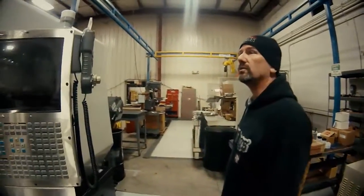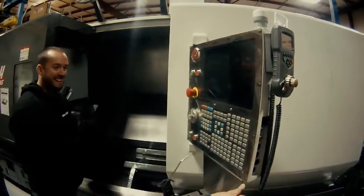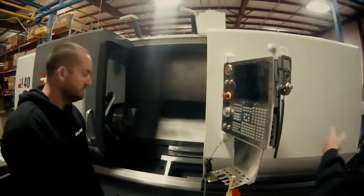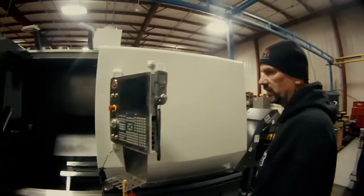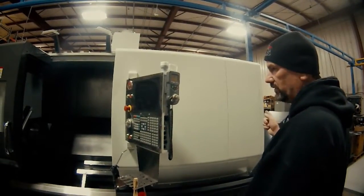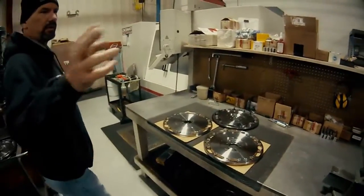This is the new one - look, it still has the plastic on the control panel. We're still cutting jaws for different things right now. We just were cutting the Evo hat on it. This is where we do all our mill work, so after the turning is done over there...